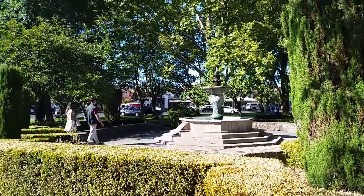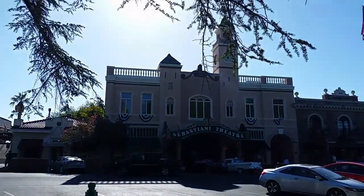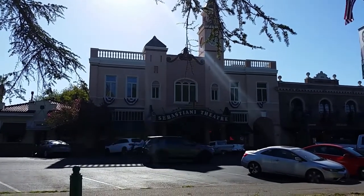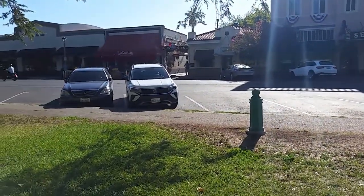Across from this fountain — which I believe is called the Italian fountain — is the Sebastiani Theater. That's a great little place to see movies, especially on the weekends when they have a matinee.